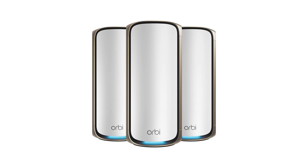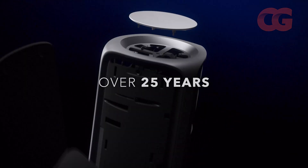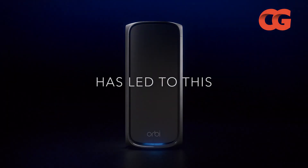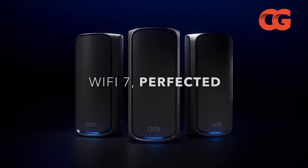At more than $1,000 for a full kit, it's a significant investment. But if you own a large multi-story home or small business and need seamless roaming with next-gen speeds, the Orbi RBE973S is the heavy hitter.